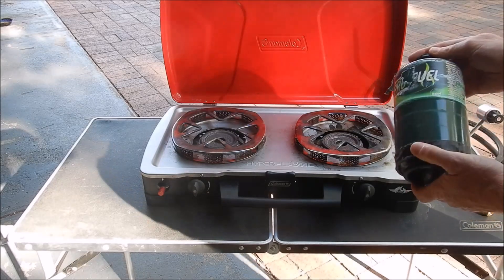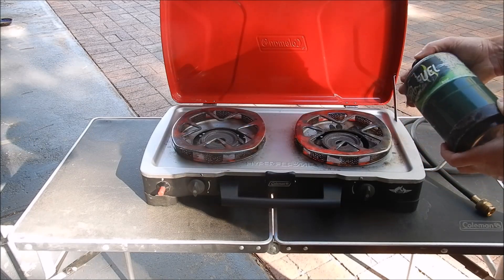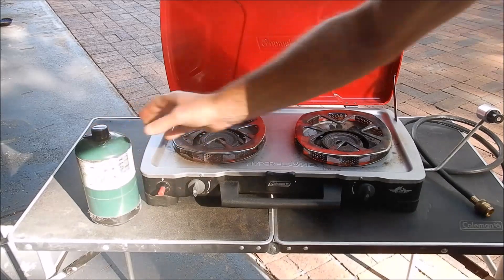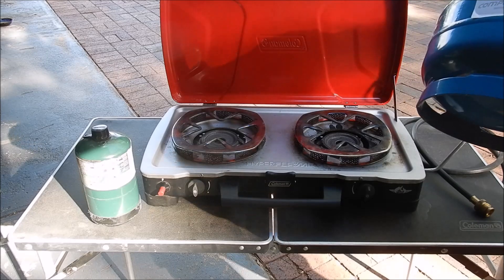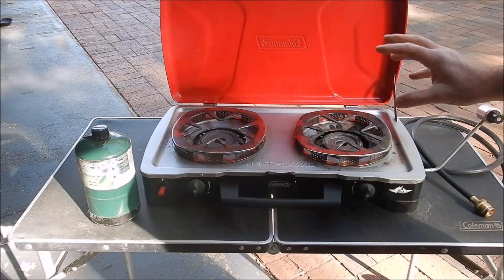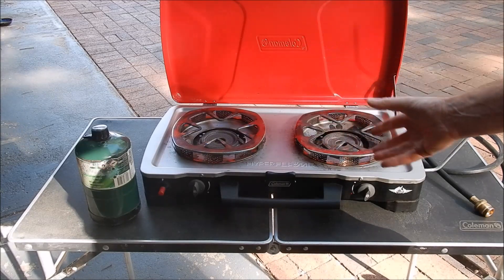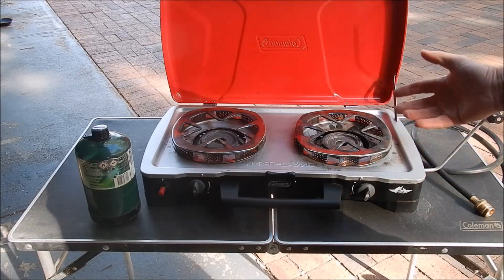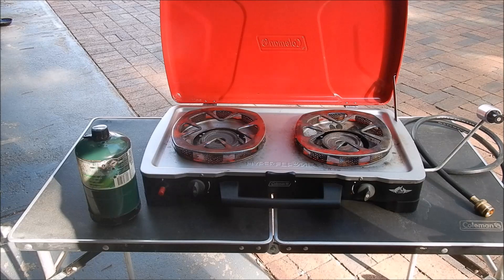We keep one of these small bottles as a spare just for emergency cases — you can see it's been rolling around the car for a while because the labels are pretty worn out. This is basically just an emergency; most of the time we prefer to use a full gas bottle. I've got a couple of different options — this is a three-kilo gas bottle, and I'll talk about gas consumption in a minute.